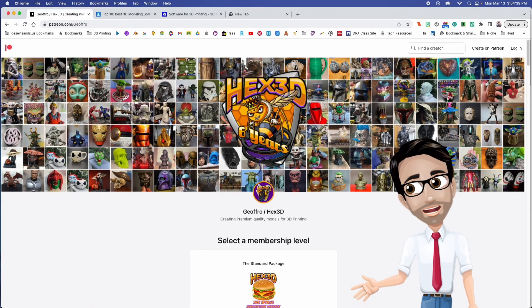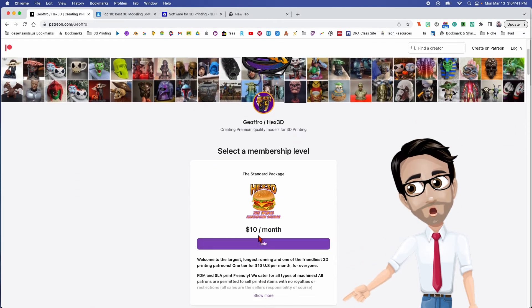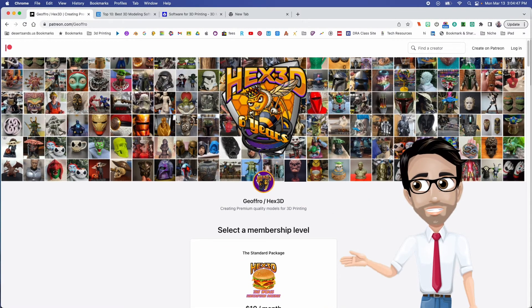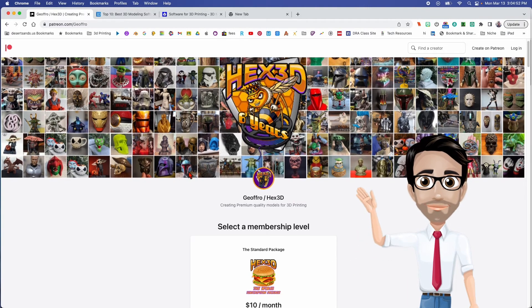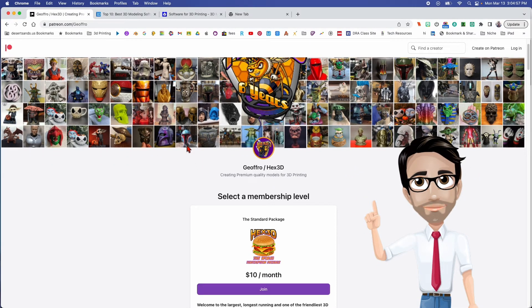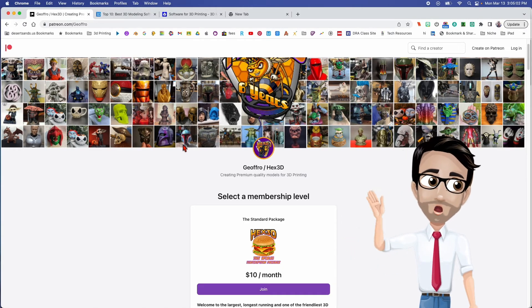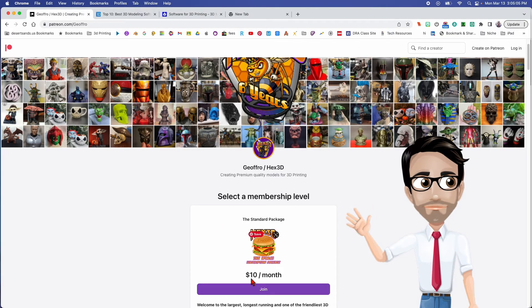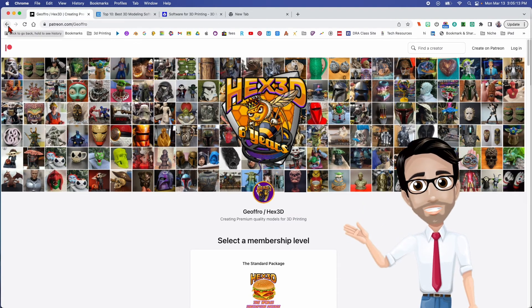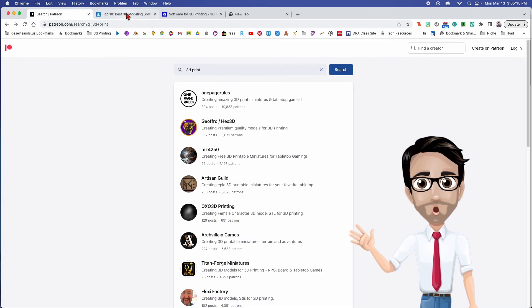A lot of people like to subscribe for ten dollars a month. Let's say you pay ten dollars, and you get this Mandalorian helmet. You print it — it's going to cost you about twenty dollars worth of filament — and you sell it for fifty dollars. It costs you twenty for the filament, you sell it for fifty. Do you think it's worth it to pay ten dollars for the rights to sell all of these things? It does make sense if you're a seller of 3D prints.